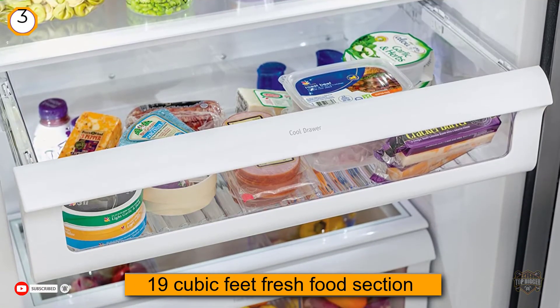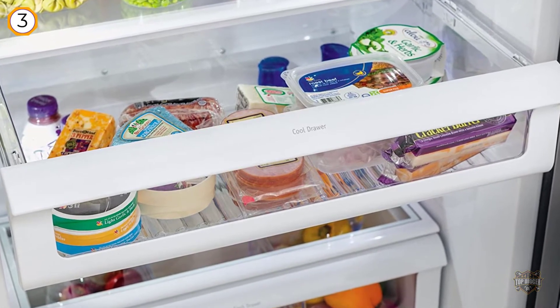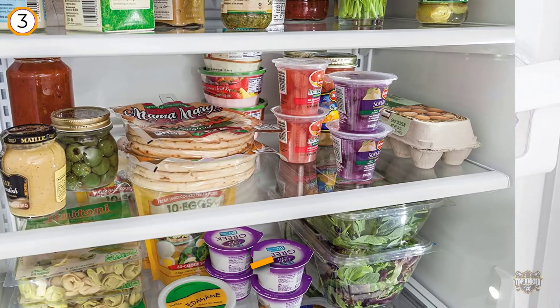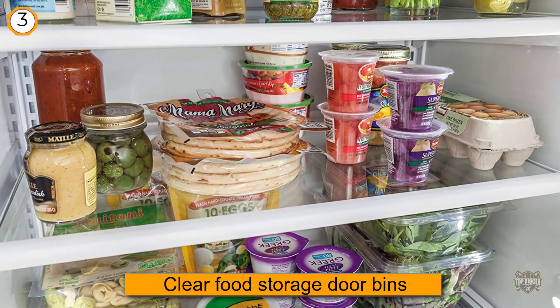It also features space-wise storage baskets that slide out, 5 adjustable clear food storage door bins, and multi-level LED lighting throughout. It also features a stainless steel exterior that's fingerprint resistant and has a classic look to it.